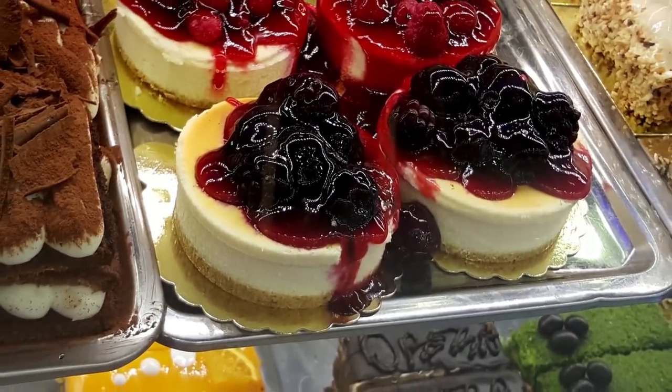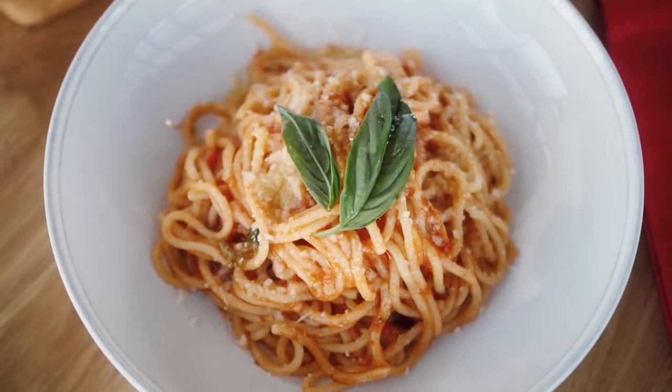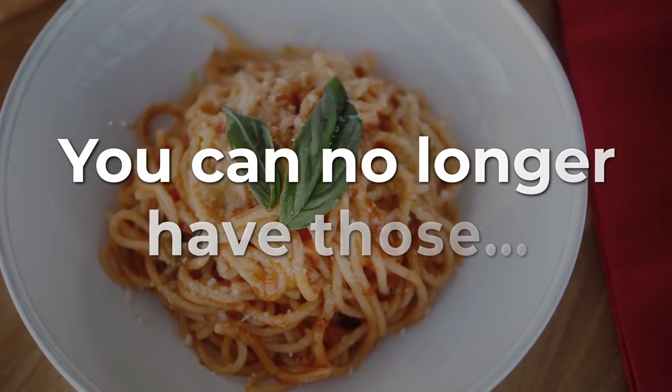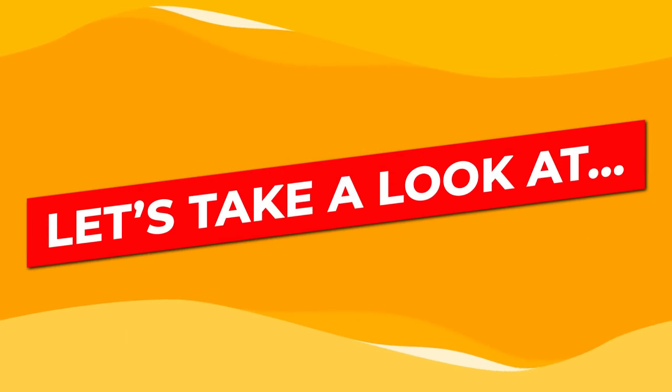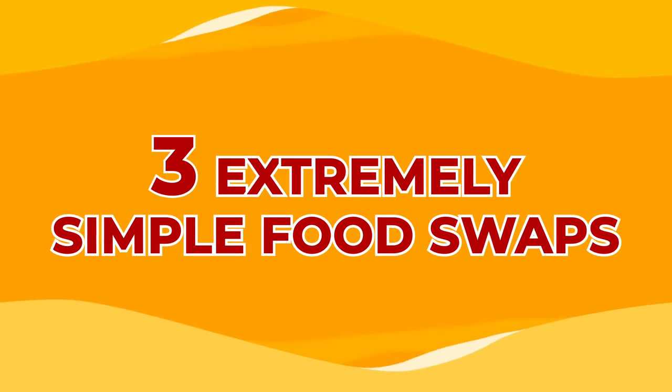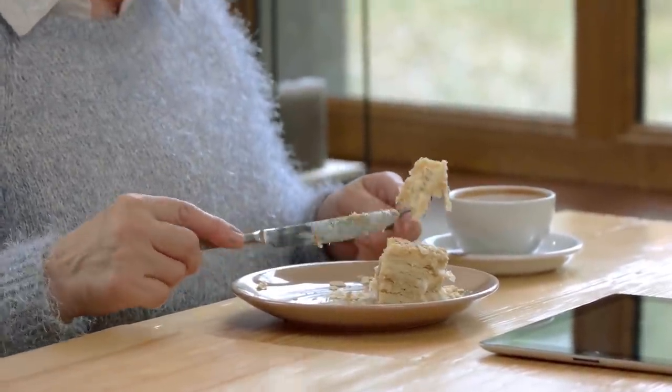Those cakes and pastries you once loved? Those slices of bread? And that comforting bowl of pasta? Well, you can no longer have those — or can you? Let's take a look at 3 extremely simple food swaps, so you can still have your cake and eat it too, without guilt or worry about spiking your blood sugar.